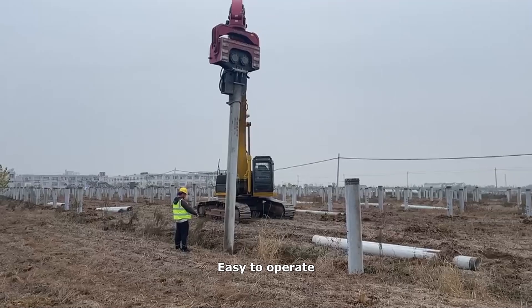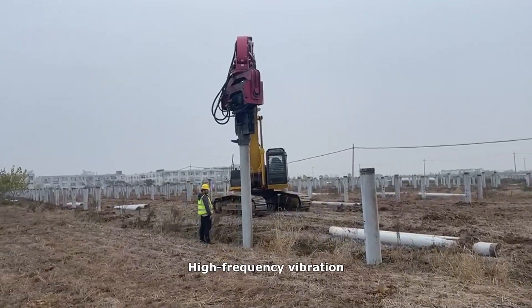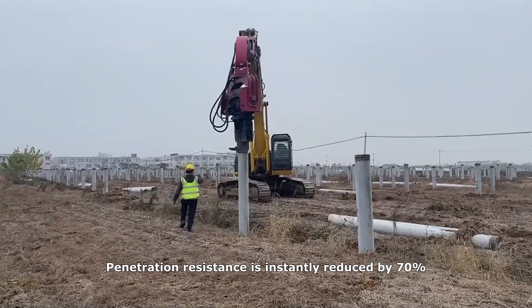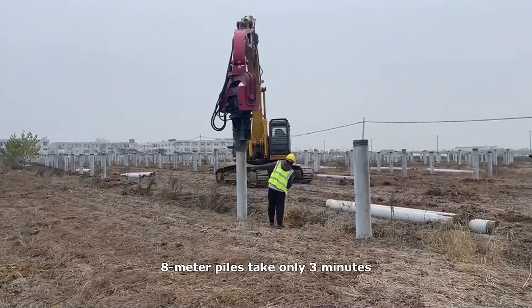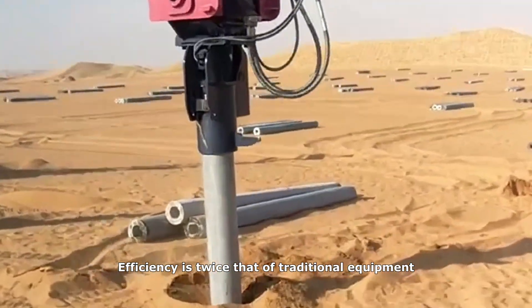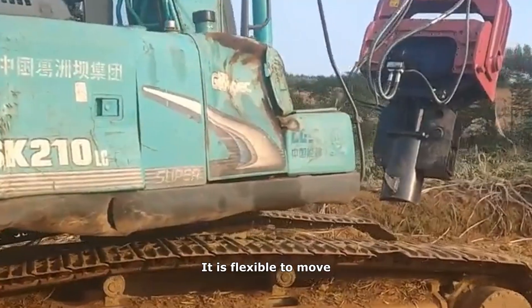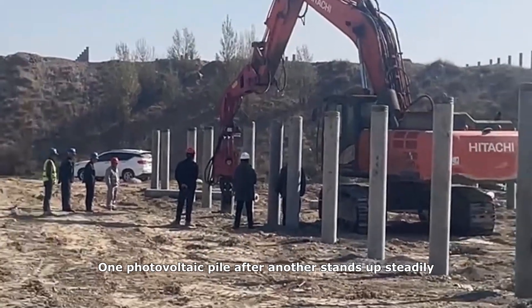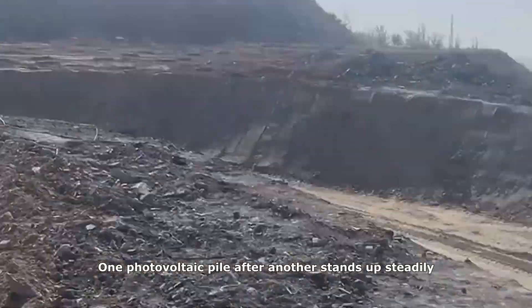Easy to operate — high-frequency vibration reduces penetration resistance by 70%. 8-meter piles take only three minutes. Efficiency is twice that of traditional equipment. It is flexible to move, and one photovoltaic pile after another stands up steadily.